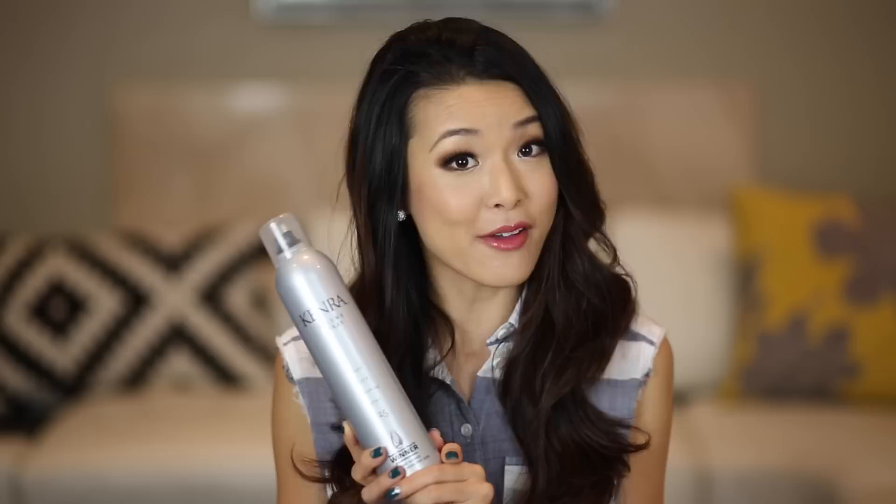I'm not a huge hairspray person, but when I do use hairspray, this is by far my favorite. This is the Kenra Volume Spray. My mother-in-law actually gave this to me as a gift. It's called a volume spray and it really delivers — if you spray it into your roots, your hair just goes from flat to really nice and bouncy. It doesn't make your hair crunchy at all. I hate crunchy hairspray hair and this just leaves it really soft and bouncy with great volume. And I can't get over how good it smells.